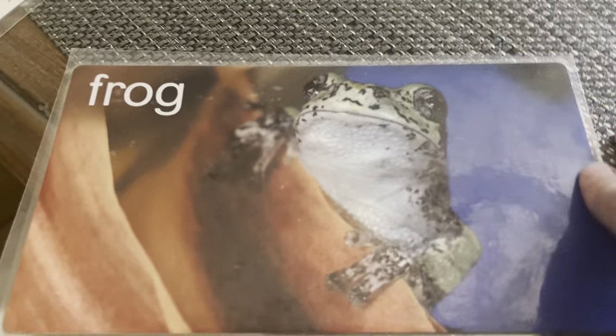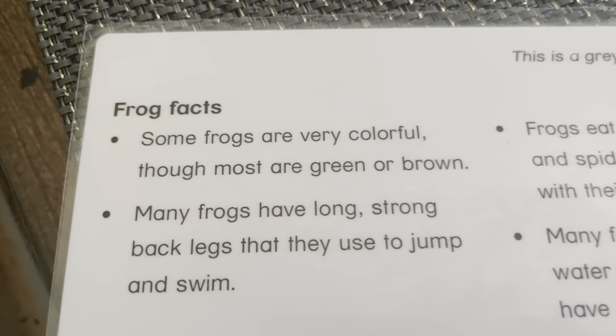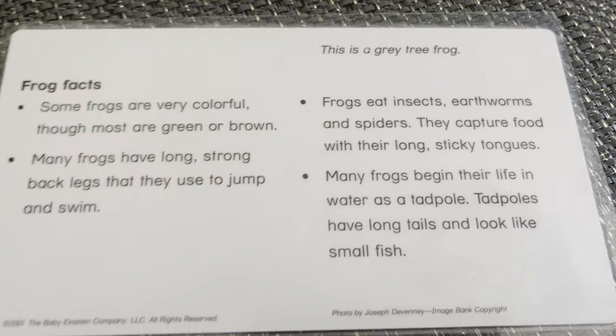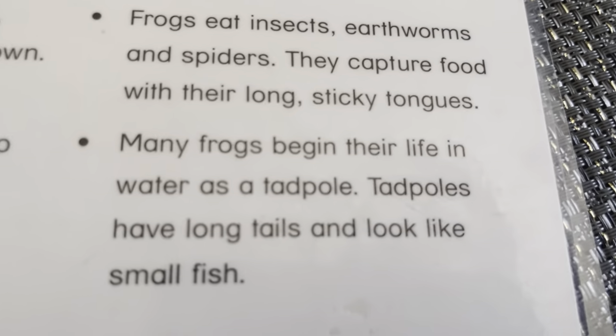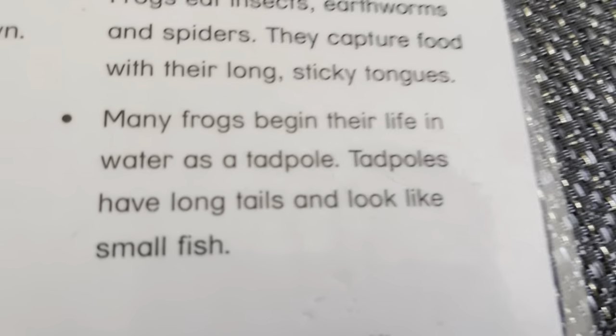Frog. This is a great tree frog. Some frogs are very colorful. Most are green or brown. Many frogs have long, strong back legs that can help them jump and swim. Frogs eat insects, earthworms, or spiders. They capture prey with their long, sticky tongues. Many frogs begin their life as a tadpole. Tadpoles have long tails and some look like small fish.